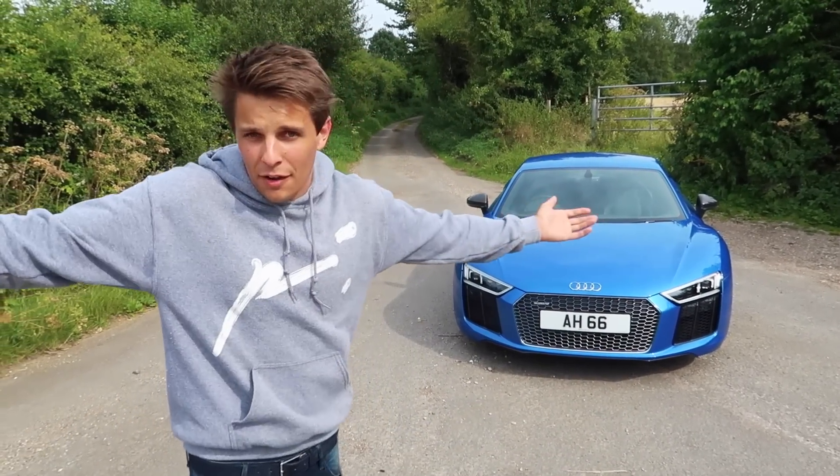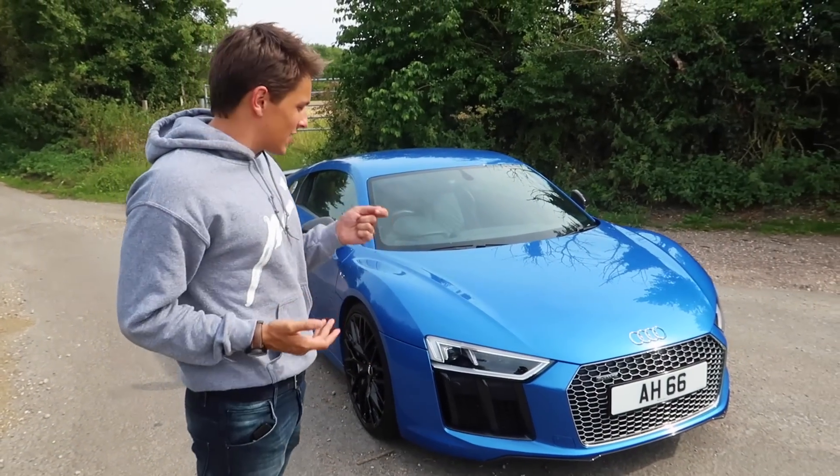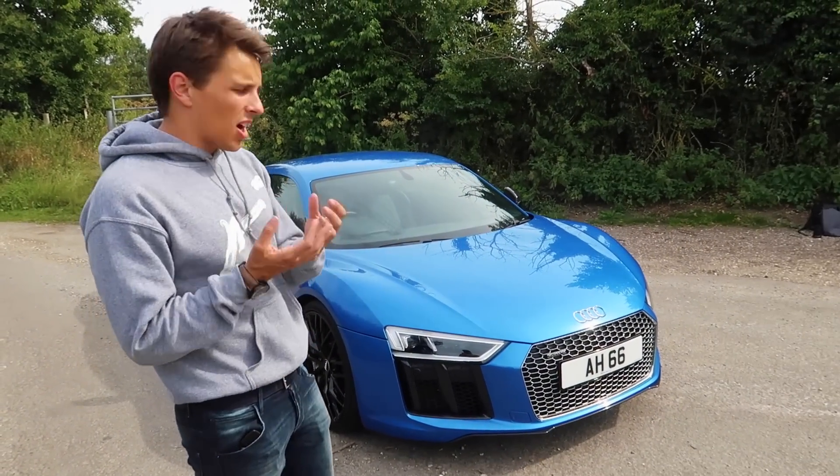It is ridiculous and I cannot believe I'm saying that this is my new supercar. It is the best day of my life, there's no two ways about it. The blue that it is is just stunning — the sparkles in the paint are just amazing.